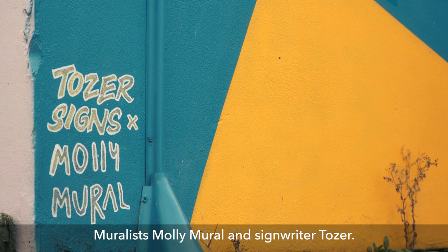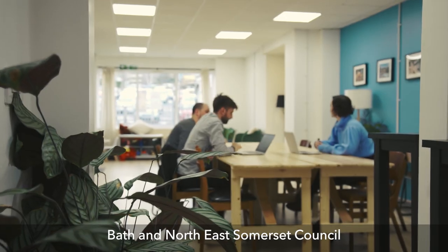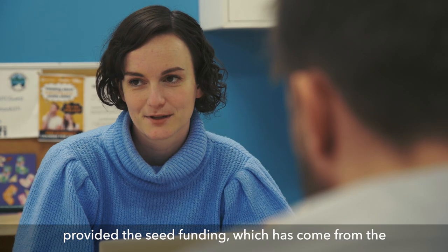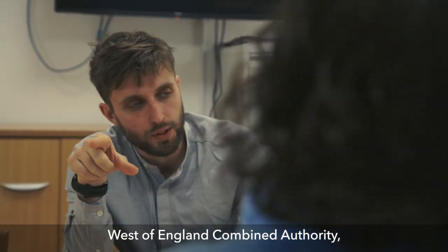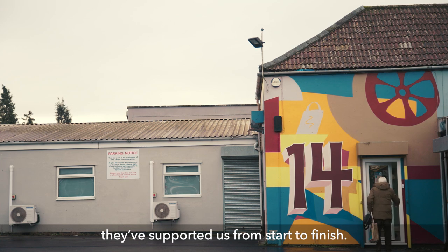Muralists Molly Mural and sign writer Tozer. It's bright and it's bold. Bath and North East Somerset Council provided the seed funding, which has come from the West of England Combined Authority, and through their Vacant Unit Action Project they've supported us from start to finish.